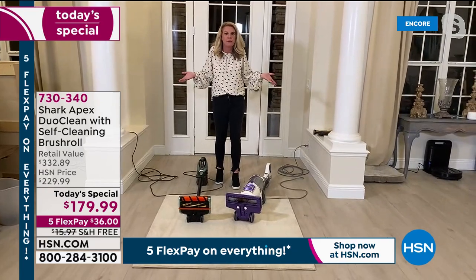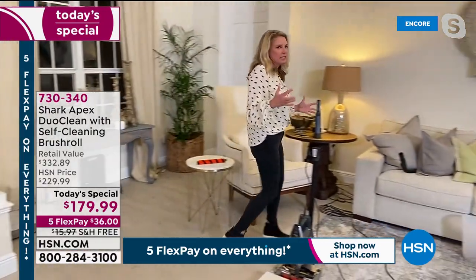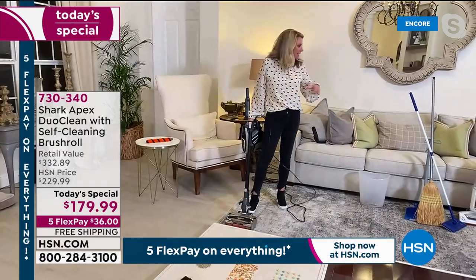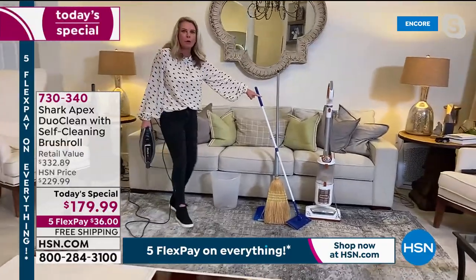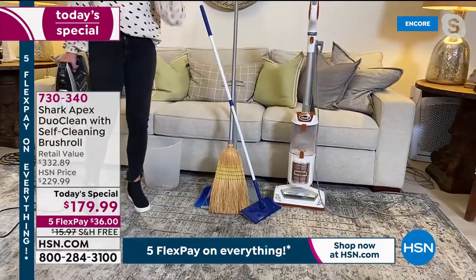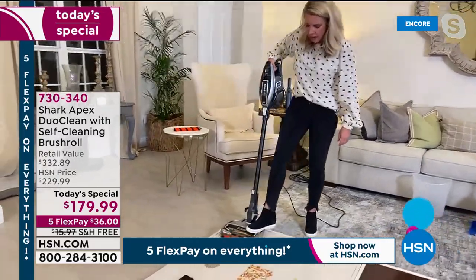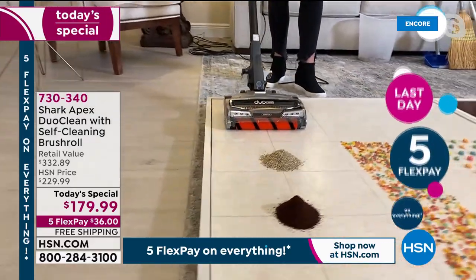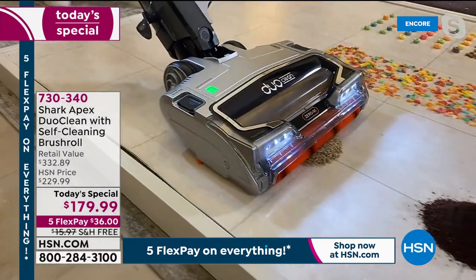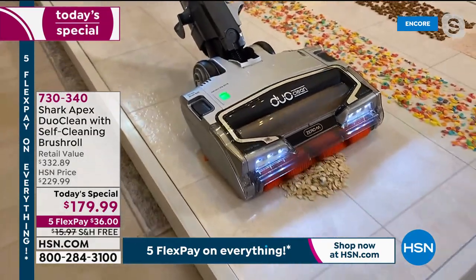DuoClean means two brush rolls working together as best friends to give you that deep-down clean. It's a 10-pound vacuum with a 30-foot cord. We've redesigned the vacuum — you can clean with one thing instead of multiple items. I don't need a broom, a dustbin, or a dry duster anymore. Now look at these piles — normally you'd have to sweep all of this up before vacuuming. Watch this — I'm annihilating these messes because we got rid of that front plastic panel.